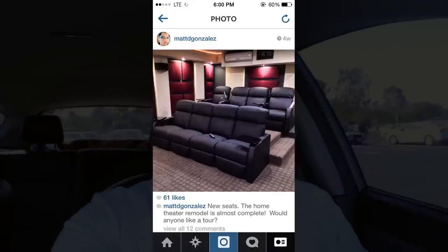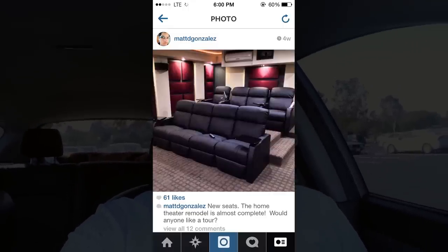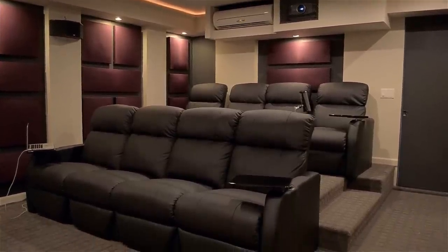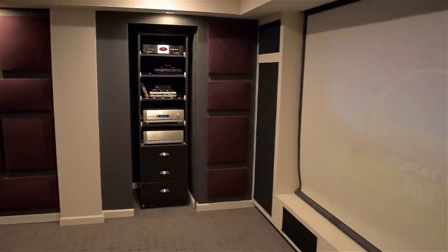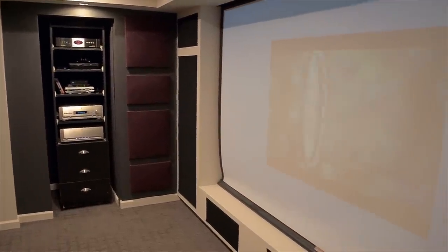Hey, what's up guys, Matt here. A little while back I posted a picture to Instagram — it's actually my most liked picture — of my newly renovated home theater. I asked you guys on Twitter if you wanted a tour and it was a resounding yes, so that's what this video is all about. This room was originally our garage; we never really used it and it was just full of junk, so my dad decided to create a home theater. It's gone through a few generations, but this latest one is definitely the best.